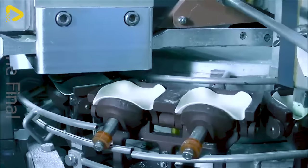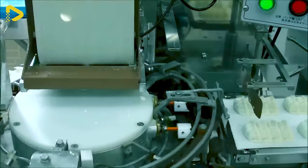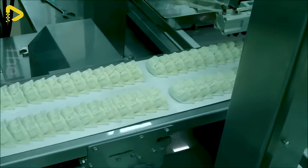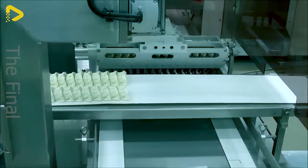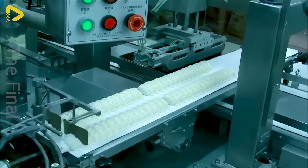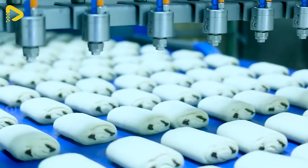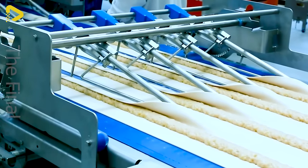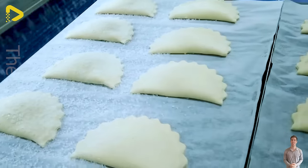These dumplings will make you break your weight loss plan. Here's how this conveyor belt operates. Do you know what the filling of this pastry is made of? This fruit-filled pastry not only delivers amazing flavor, but also looks stunning.